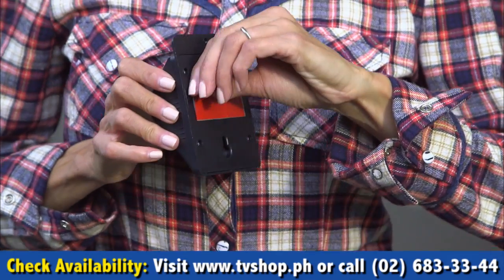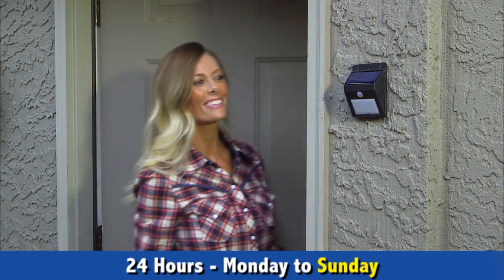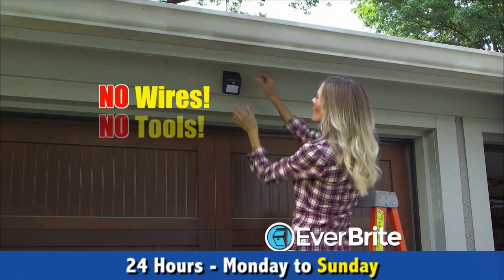Look, just peel and stick. Everbright's construction-grade adhesive mounts in seconds to virtually any surface — brick and stucco, shingles and siding, and more. No wires, no tools.